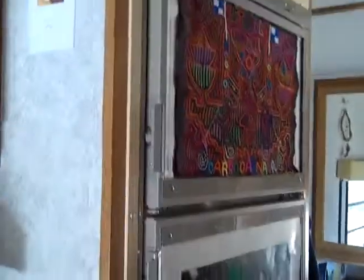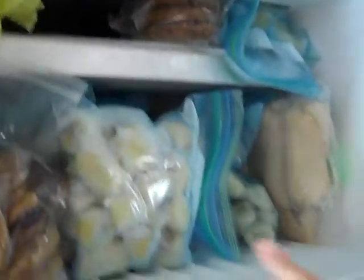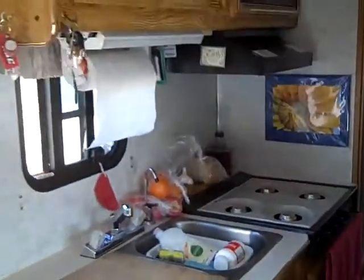And here's our refrigerator, with lovers on it. It opens full — there's all the food. And the freezer, filled with cookies and bananas. Good stuff. And a four-burner stove. And this is the kitchen right here.